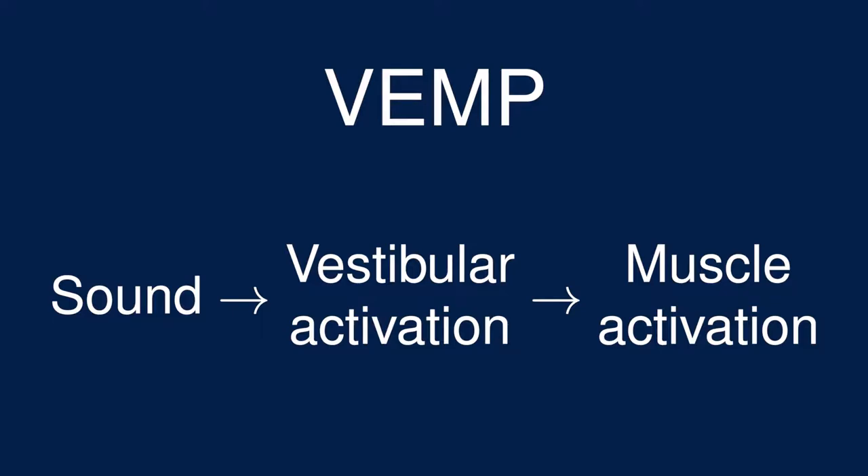And now we can make sense of the acronym. VEMP stands for Vestibular Evoked Myogenic Potential. Myogenic means coming from the muscles, and potential refers to the electrical activity of the activated muscles. So a VEMP test measures the electrical activity of the muscles evoked by the vestibular system.